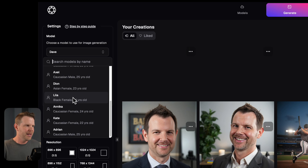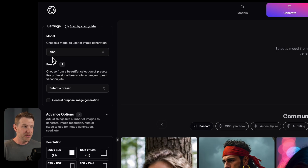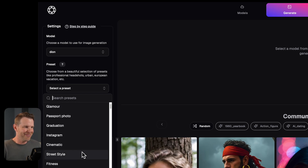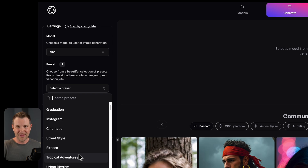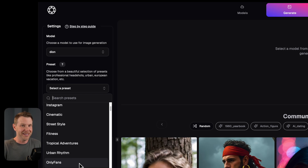If I choose, let's go with Dion here. My first note is that they could be a little bit more clear about what the models look like. After you choose a model, you choose a preset — basically the setting you're in. Presets include glamour shots, passport photos, graduations, fitness photos, and there's even an OnlyFans preset. Maybe you want to start your very own OnlyFans — if anyone does that, definitely let me know in the comments.